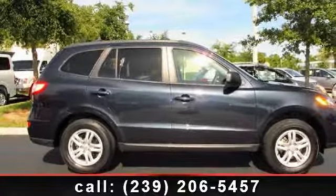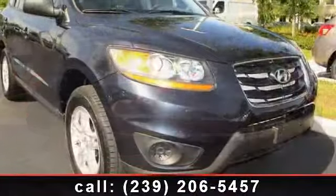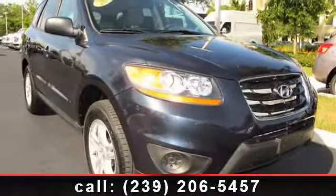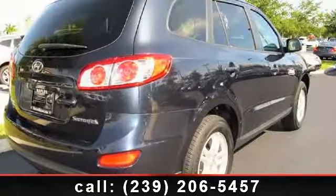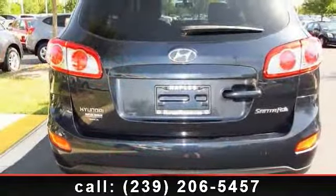Presenting the 2011 Hyundai Santa Fe — this may be the set of wheels you've been looking for. This vehicle's top features include power door locks, ABS tires, front all-season tires, keyless entry, traction control, rear bench seat, and AM/FM stereo.